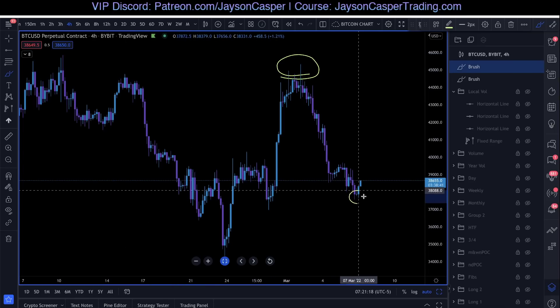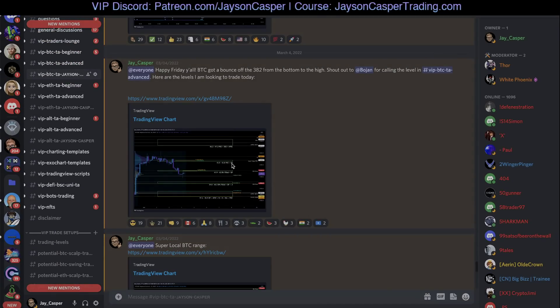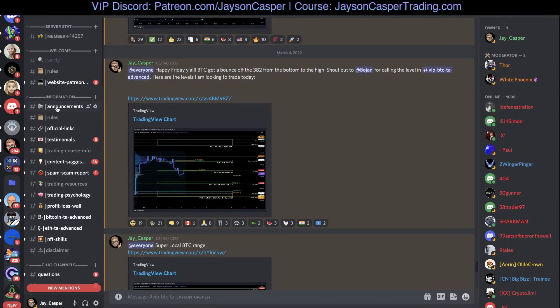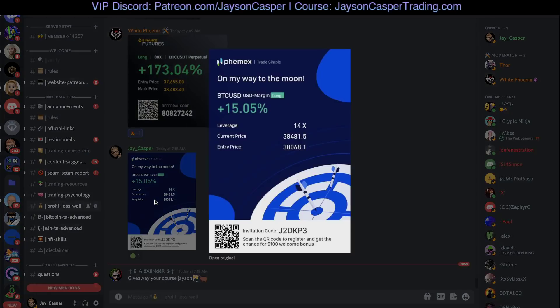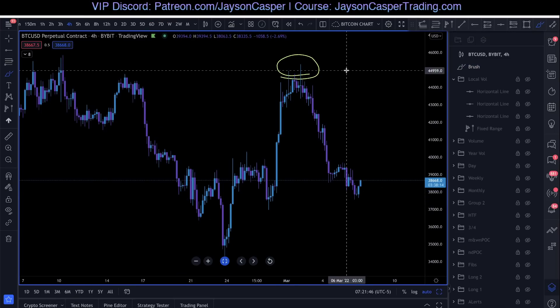And then the long down here was a level that we had been looking at for a very long time in the VIP Discord as well. Going back all the way to Friday, we were looking at this level as a level of massive confluence. I'm currently in a long position from that level — I just hit take profit one, and the trade is still open. So how did we discover these areas?